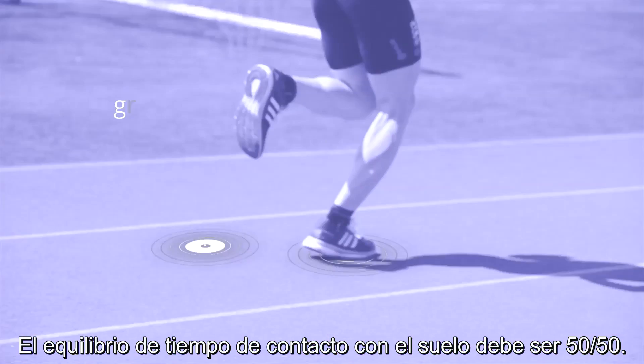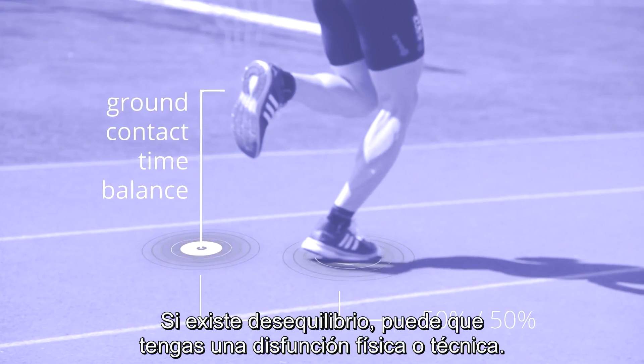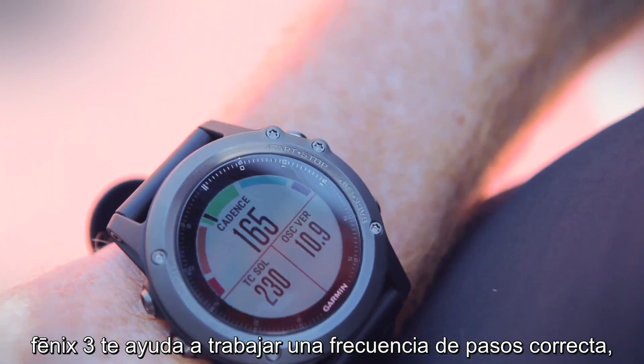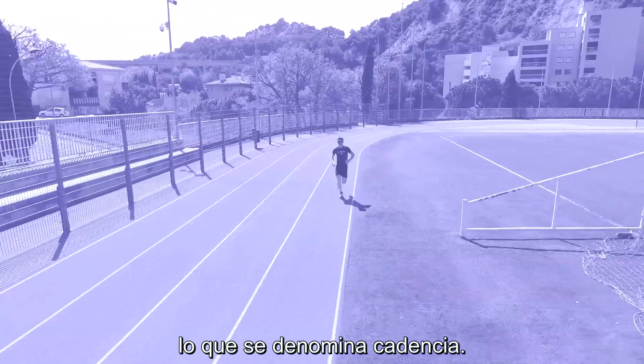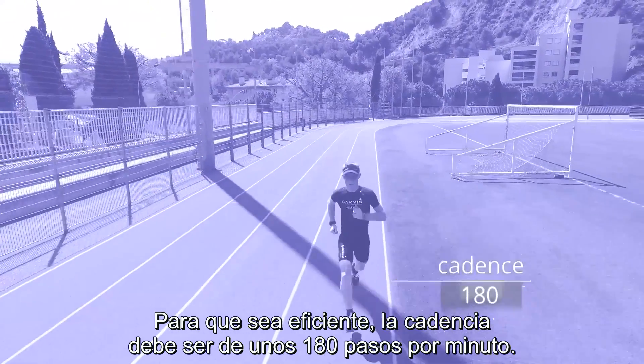The ground contact time balance has to be 50-50. If it's unbalanced, you might have a technical or physical dysfunction. The Metronome feature helps you to work on your right step frequency, which is called cadence. The cadence needs to be around 180 steps per minute to be efficient.